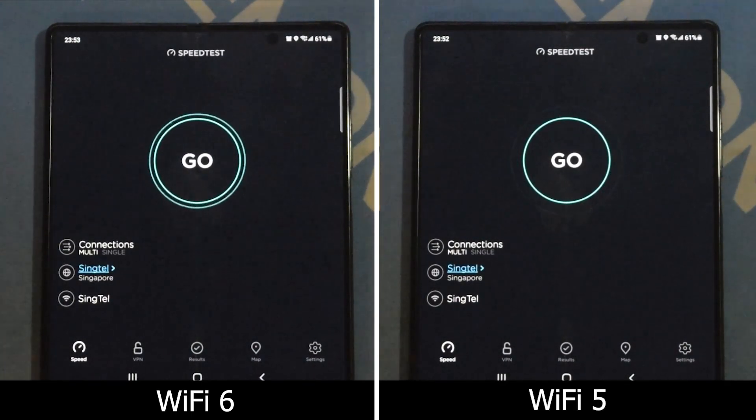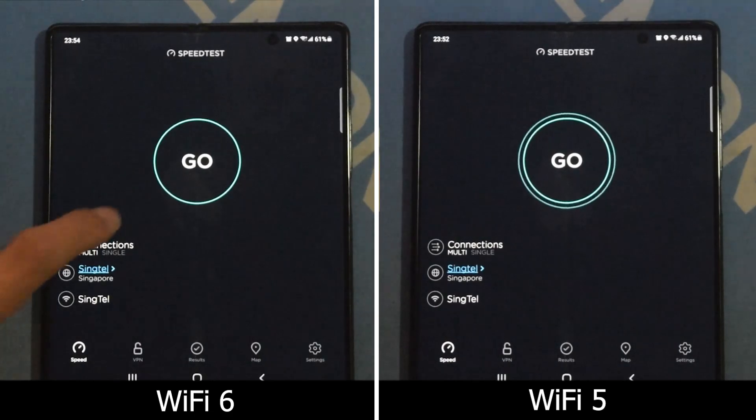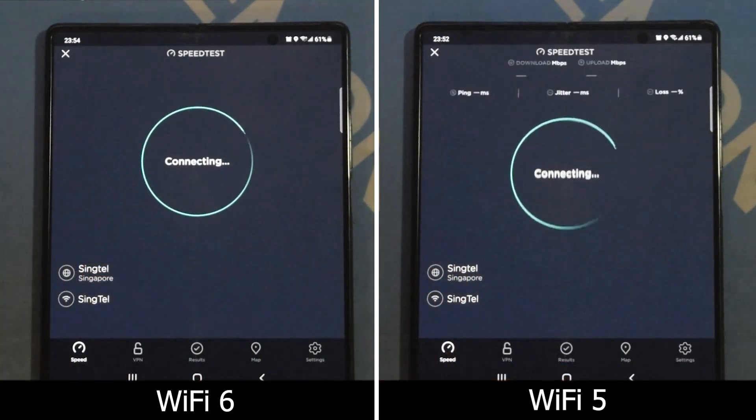As you can see right here, I have everything set up — WiFi 6 on the left and WiFi 5 on the right — both connected to the same gigabit network on the same service provider, just with different routers.